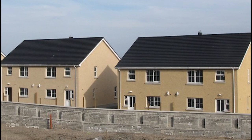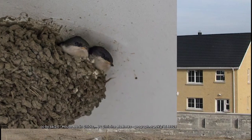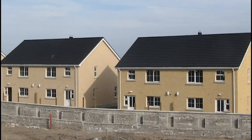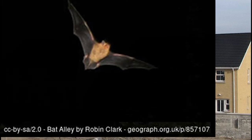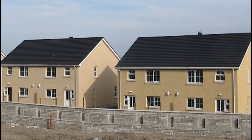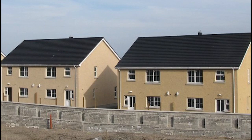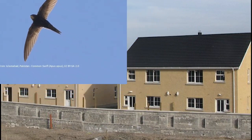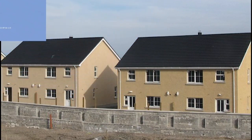Barn owls will very happily use quite modern barn buildings, and modern houses will be used by some species. One very obvious example is the house martin, which arrives from Africa from mid-March and will build nests from mud in the eaves of roofs. Bats have been known to use attic space in modern houses as well. One bird species that finds it difficult to use modern buildings is the swift, and this could be part of the reason why their numbers in Ireland have declined by almost 40% since 2008.